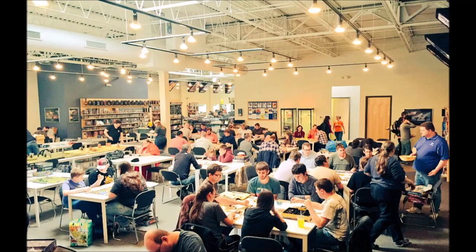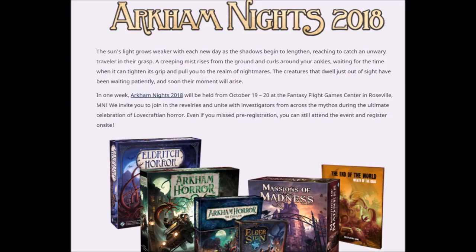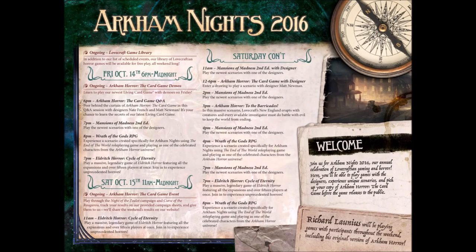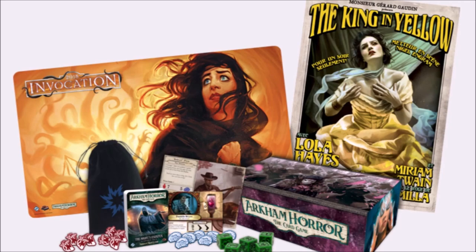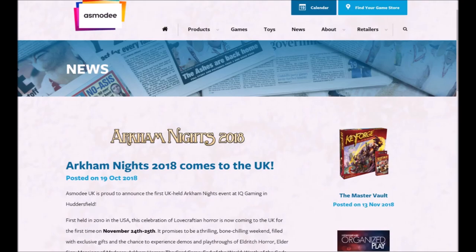Speaking of Arkham Knights, this is a multi-day gathering held at the FFG headquarters in Roseville, Minnesota. It is a ticketed convention, allowing you to play all the Arkham games, attend special events like seminars, and pick up early product or promotional items. It is run in October and has been going for ten years now. 2018 saw a push to run it in more countries, particularly Europe.